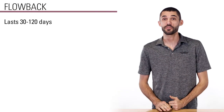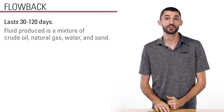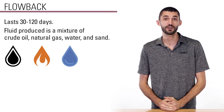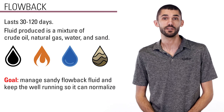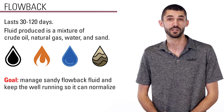Flowback typically lasts between 30 and 120 days. The fluid produced during this phase is a mixture of crude oil, natural gas, water, and sand. A producer's goal during this period is to manage the sandy flowback fluid and keep the well running so it can normalize and more freely flow oil and gas.